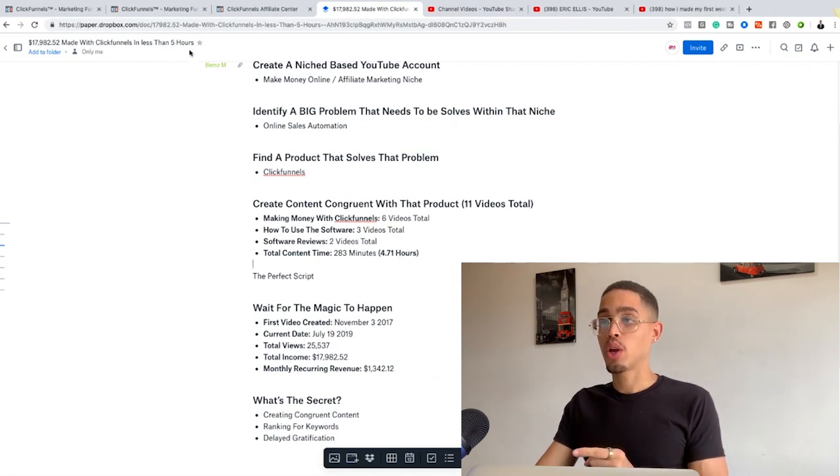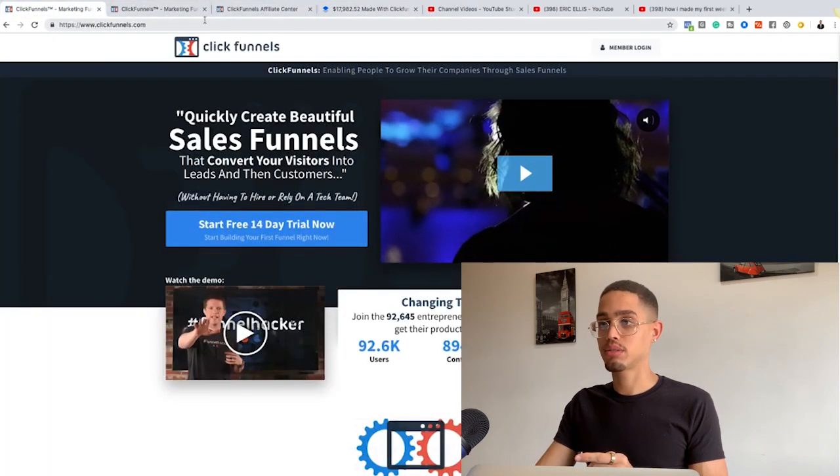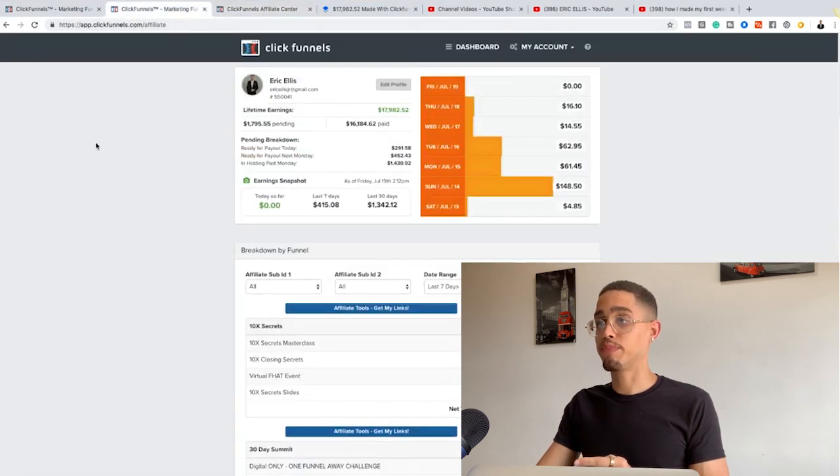That means I made seventeen thousand nine hundred and eighty-two dollars in literally less than five hours worth of work — and this is something you can do too.